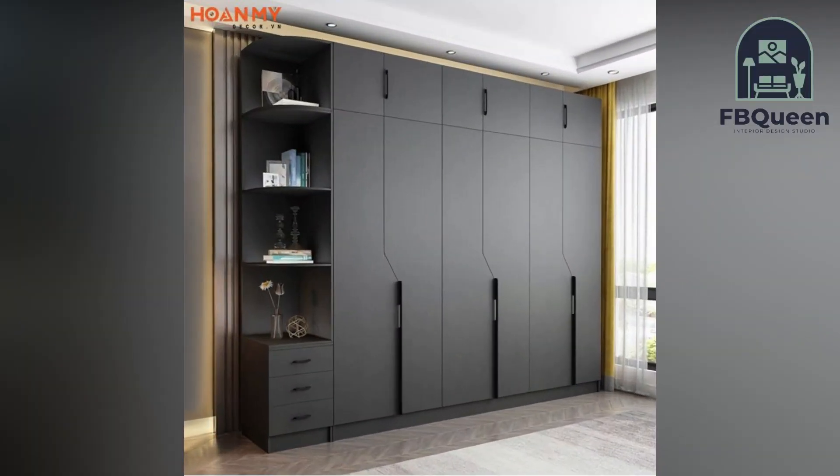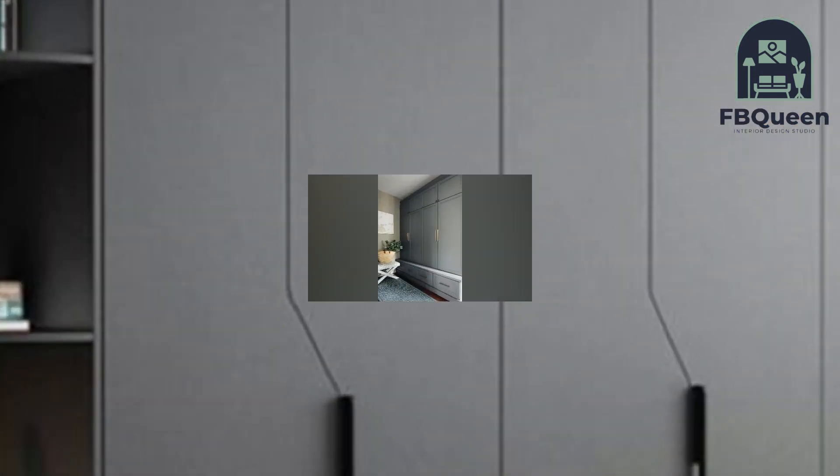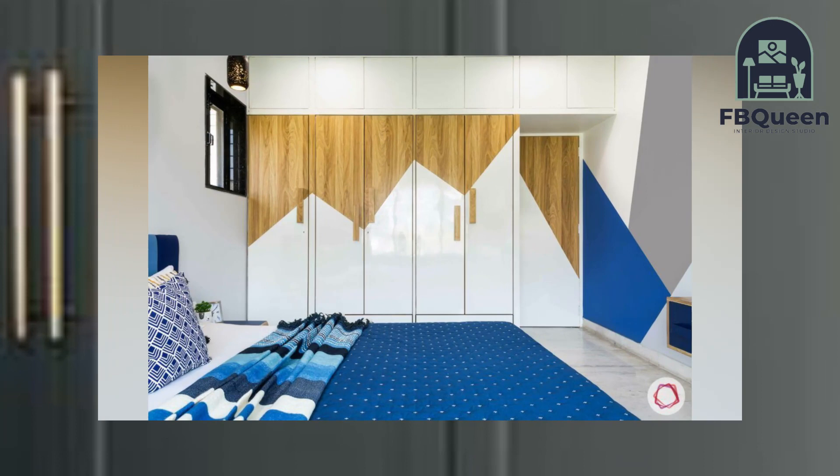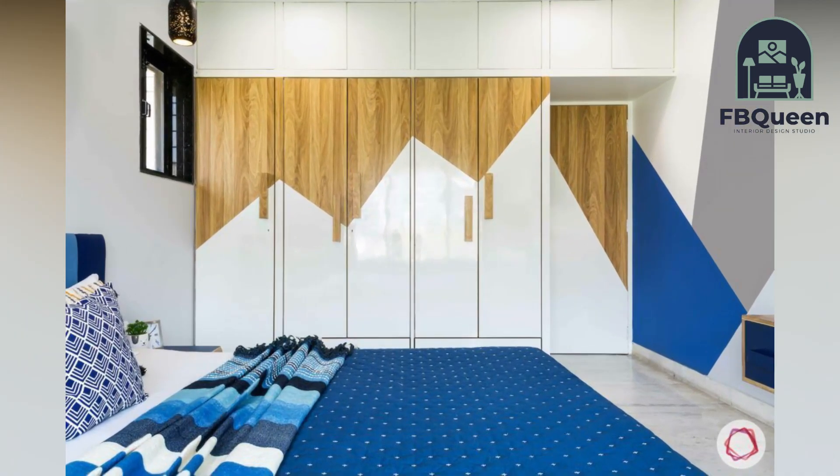Hello, my YouTube family. Welcome to my channel FP Queen Home Decor. If you are new, do subscribe and press the bell icon to get more latest updates on home decor.